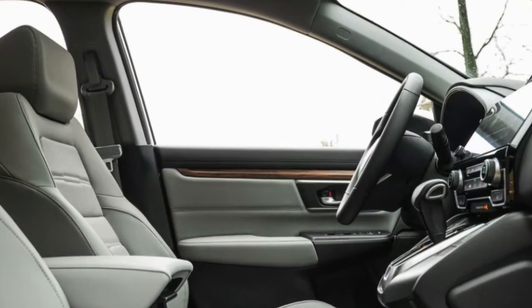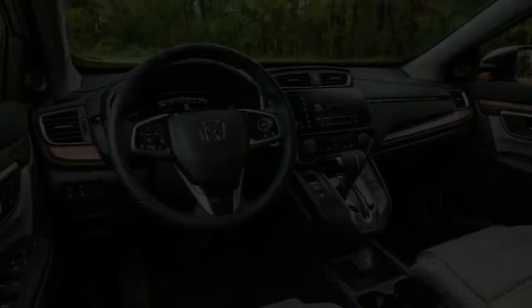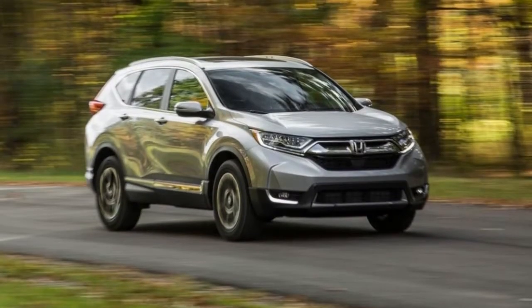The top-level Touring trim may be the ultimate CR-V, but for roughly $6,000 less, the EX is one heck of a bargain. Our well-equipped CR-V EX totaled $27,735.